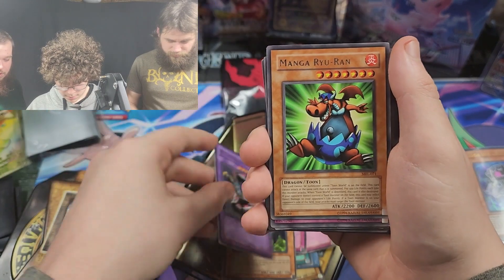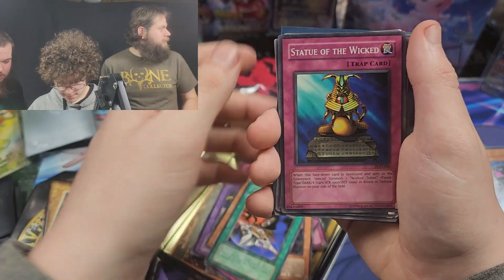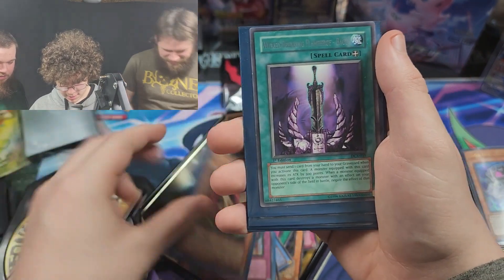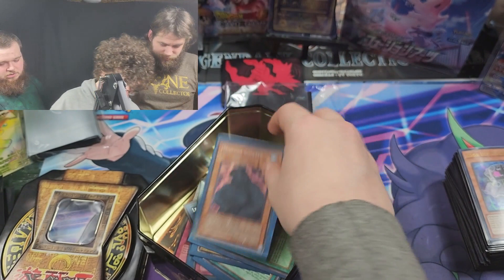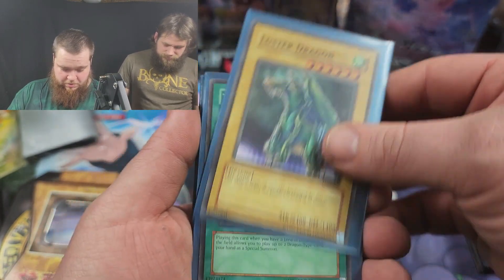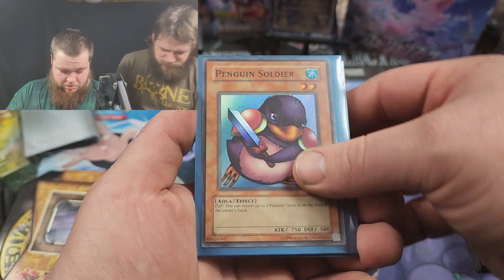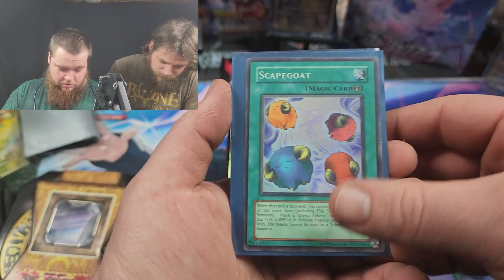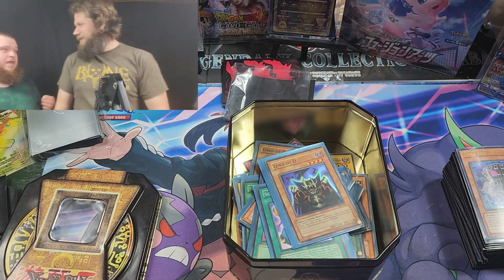Those are from Starter Deck Joey. Normally we can never find anything cool, especially older stuff. I'm honestly surprised to find anything like that. Let's just start shooting past these really quickly: Jar of Greed, Hane Hane, Clue to the Summoning Dragon, Mother Grizzly, Lord of D, Luster Dragon — that one is holo — Soul Exchange, Penguin Soldier, Dark Elf, Goblin's Secret Remedy, Scapegoat, and another Lord of D. Started and ended with Lord of D.